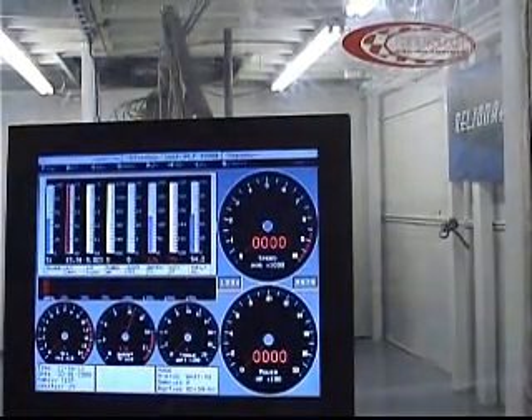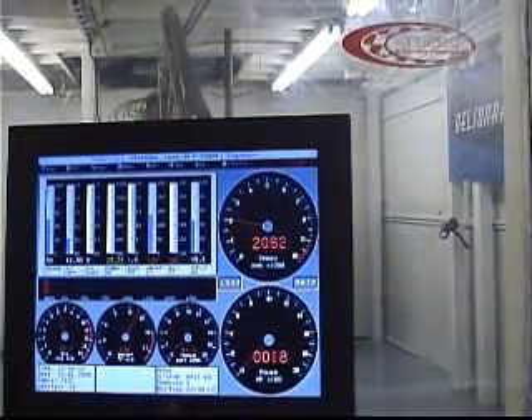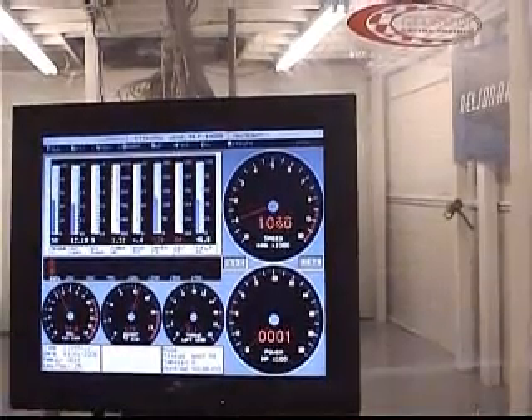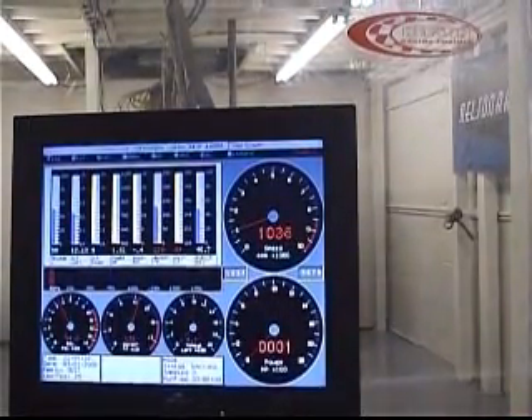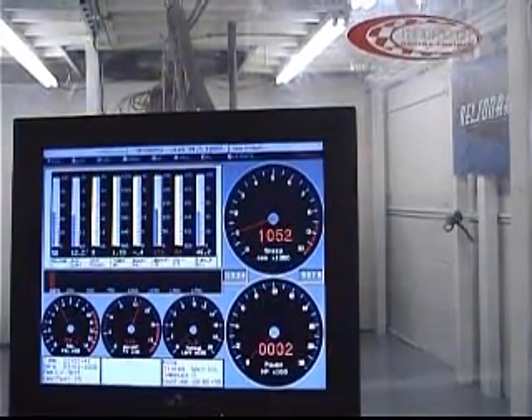Going to start it up — no throttle. Here's the motor idling: 427 twin turbo. Very, very mellow. 30 kPa.